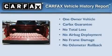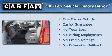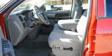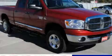This Dodge has had only one owner, and it qualifies for the Carfax Buy-Back Guarantee. This vehicle is sure to sell fast. Call and arrange your test drive today.